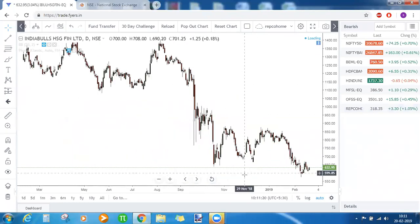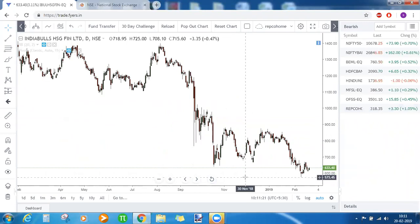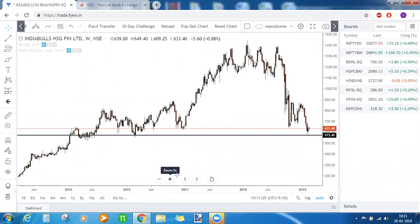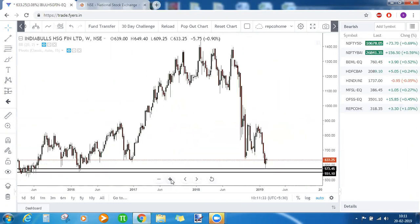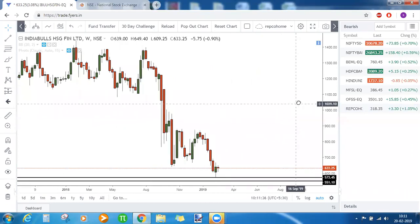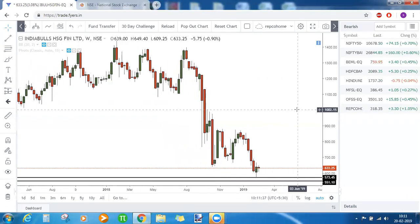India Bulls Housing Finance bounced back from its long-term support zone — this was the strongest support zone for the stock and from there it bounced back. On the daily timeframe, we need to see whether it is going to sustain that level or not.